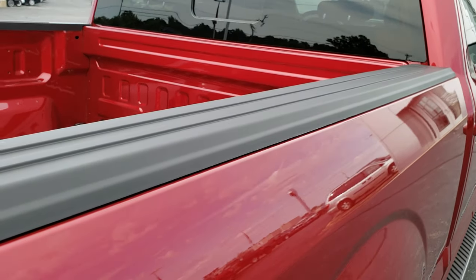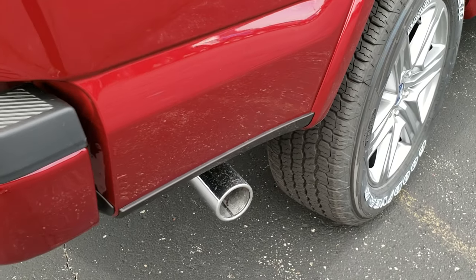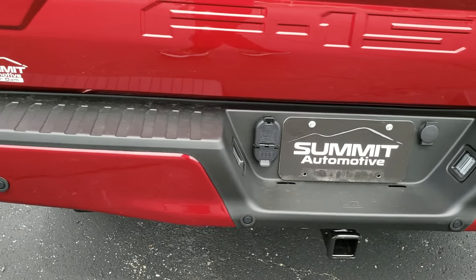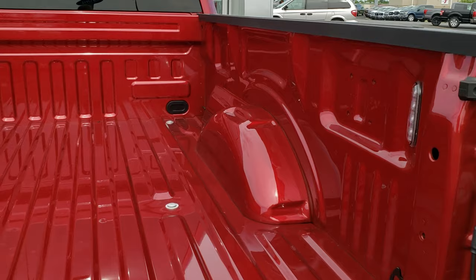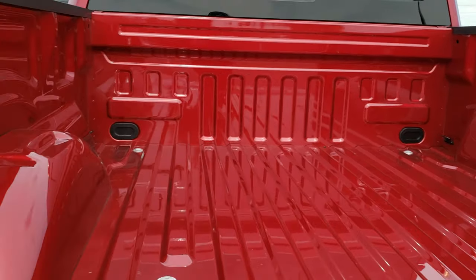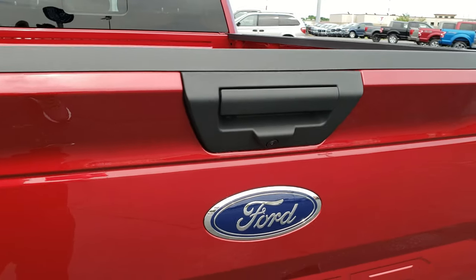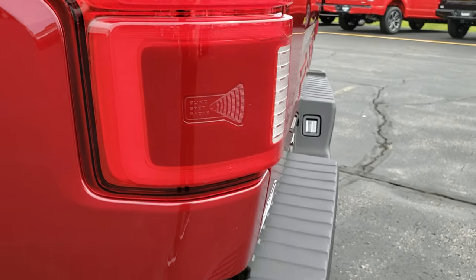All Ford trucks come with the bed rail covers. This one has the FX4 package which gives you the off-road skid plates, chrome tipped exhaust, backup parking sensors, full towing package which includes the receiver hitch, 4-pin and 7-pin wiring, and the locking tailgate with the backup camera in it. The bed has LED bed lighting which you press a button and those lights go on for you. It has the raise-assist tailgate which makes it really easy to close. This one has the blind spot monitoring, which you can tell by looking at that rear tail light.